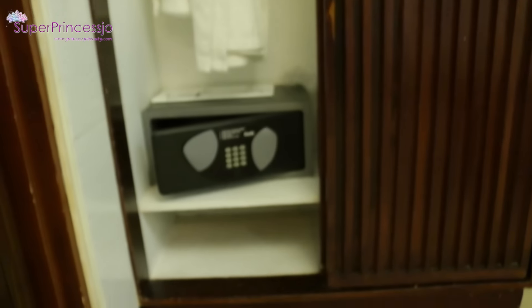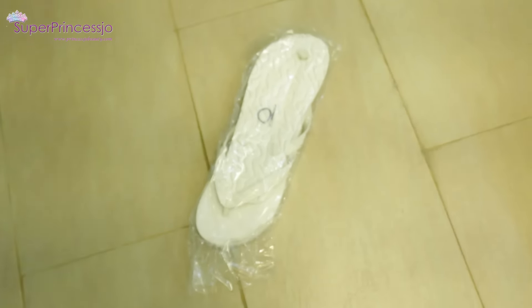Here is the cupboard with the bathrobes and umbrella, and a safe lock or digital security lock. They have also given us bathroom slippers.